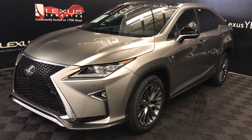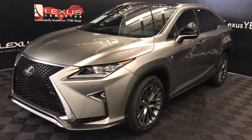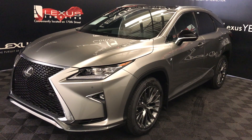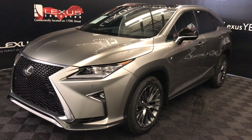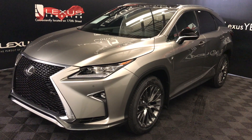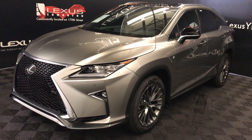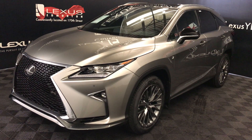We're looking at the 2019 Lexus RX 350, 8-speed automatic, 3.5-litre six-cylinder engine, all-wheel drive, 295 horsepower, 268 pound-feet of torque, atomic silver exterior, black leather, four-door, five-passenger. This is the F-Sport Series 3.